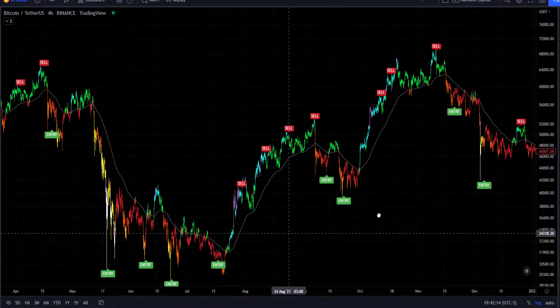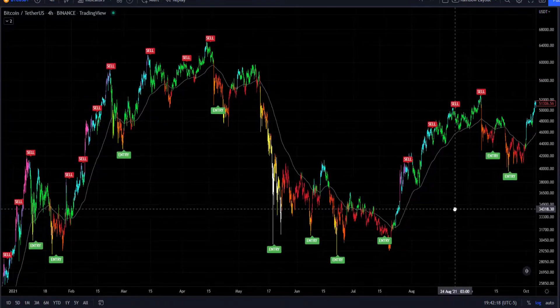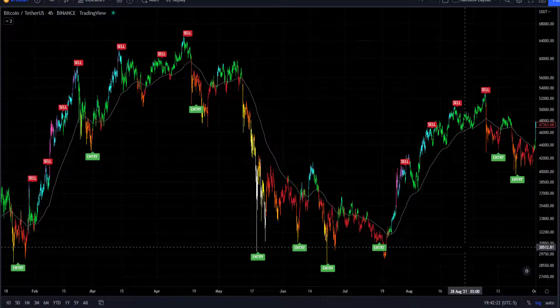Hey, this is Rainbow Runner with Rainbow Trends, and I have one of our most exciting updates to date. Our beloved Take Profit bot will be no more, and we'll have to come up with a different name for it. Because if you've noticed on the screen, we now have entry signals — something that has been asked of us for over a year.